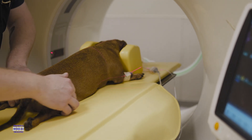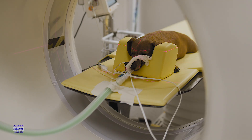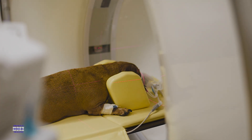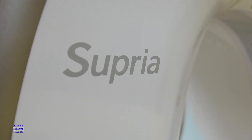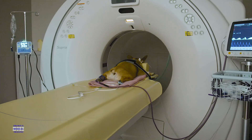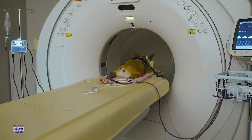We decided to go with the Supria because it's a superior model. It has very high quality imaging along with its ease of use. We train our veterinary technicians to run the CT machine and to manipulate the images for the doctors.